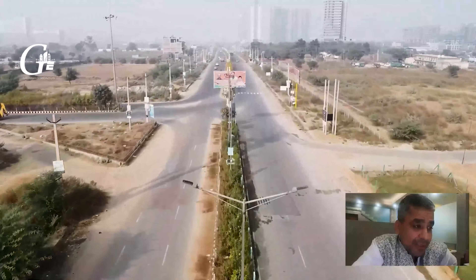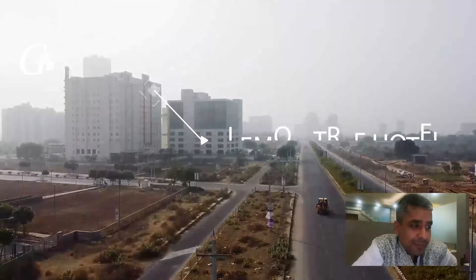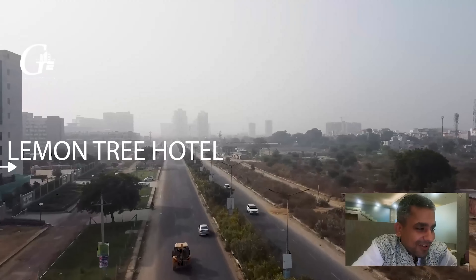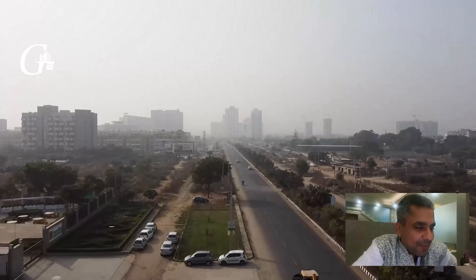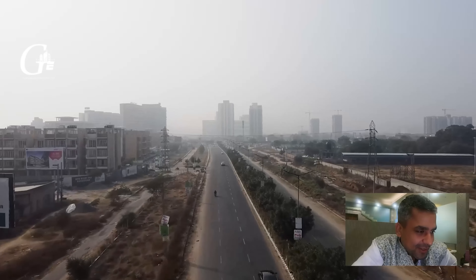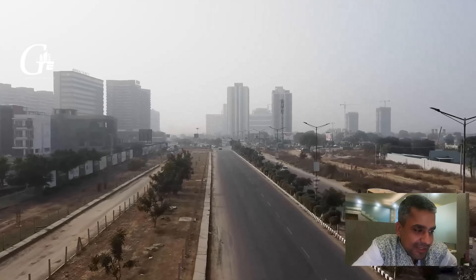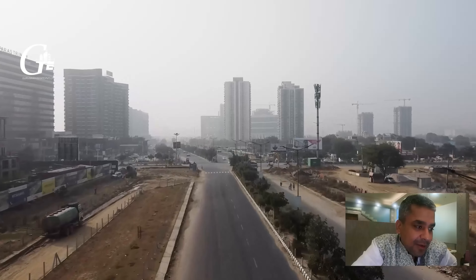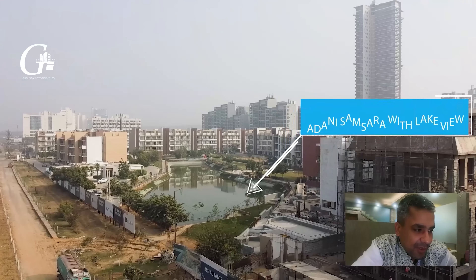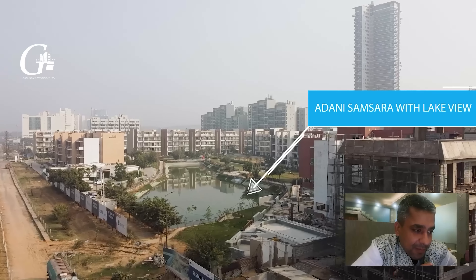The other two sites are on a 60-meter wide road, which is a great advantage — both sites are location-wise very good. Going straight, towards my left I have Red Fox Hotel and Lemon Tree Hotel. Now going to the left-hand side, before this left turn is a lake view apartment, which is a great site, and behind it Sky is on.